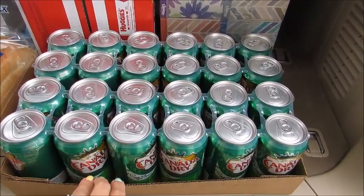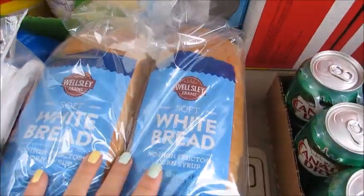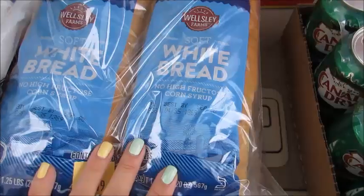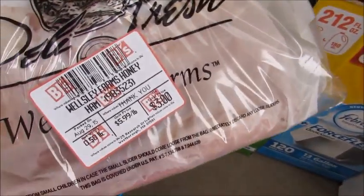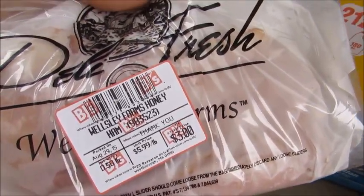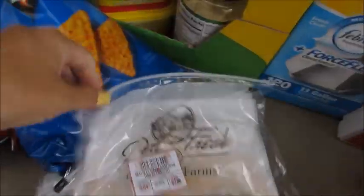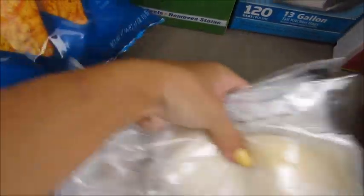At BJ's I got some ginger ale — this was a really good deal, it was like six bucks for all of these, I think there's 24 here. I got two loaves of the Wellesley Farms soft white bread, I think it's a BJ's brand. I got some deli meat for the week — they have a full service deli there — so I got some honey ham, some turkey, and some Swiss cheese for the week.